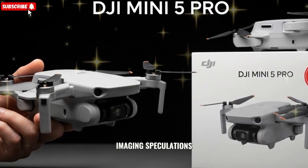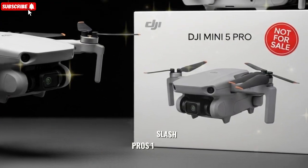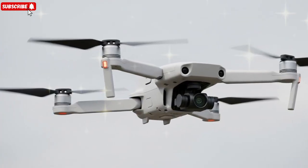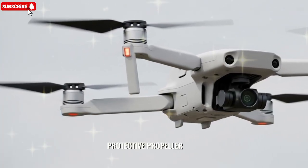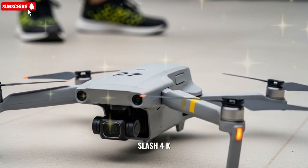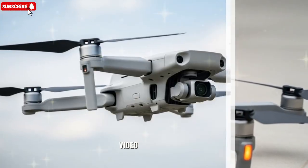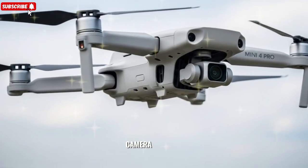Camera, gimbal, and imaging speculations: a 1-inch CMOS sensor upgrade, moving up from the Mini 4 Pro's 1/1.3-inch sensor, promising improved low-light performance, dynamic range, and clearer footage. Exposed gimbal arms and a protective propeller cage design seen in leaks echo DJI Flip styling, with potential for HDR, 4K 60fps, and zoom. However, most chatter centers on stills and video enhancements — no confirmed multi-camera or zoom yet.